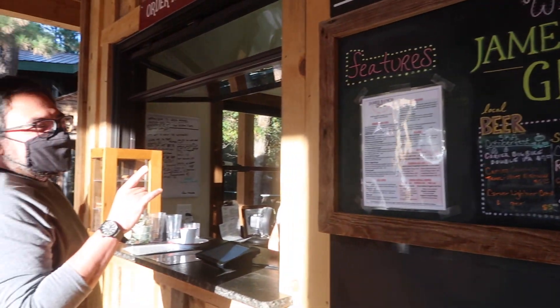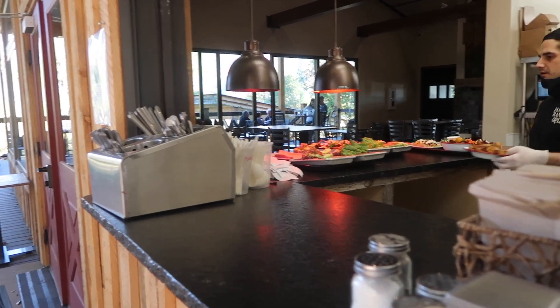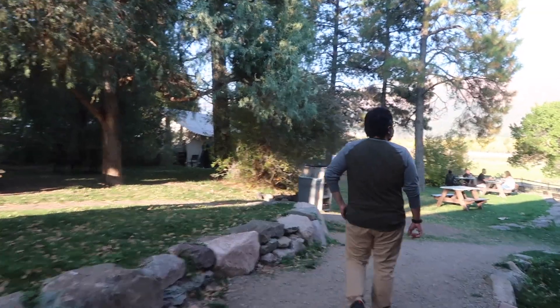And if you're too lazy to cook like we were, let them do the cooking for you. Just sit back and enjoy a quiet meal with the beautiful Animas River Valley as your backdrop.